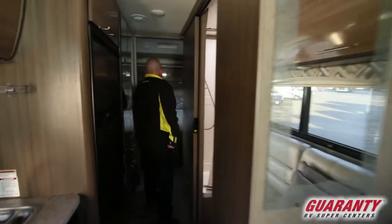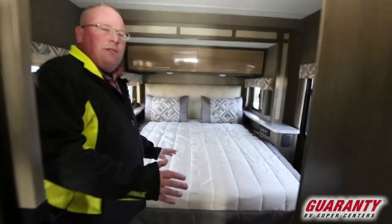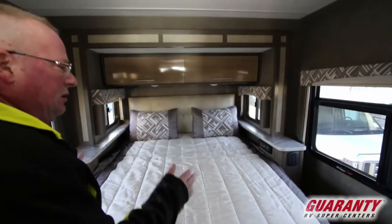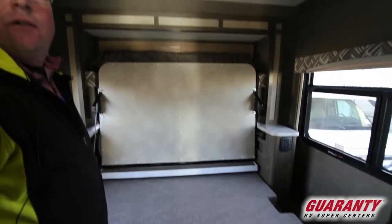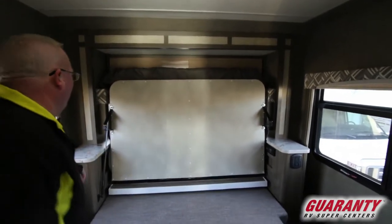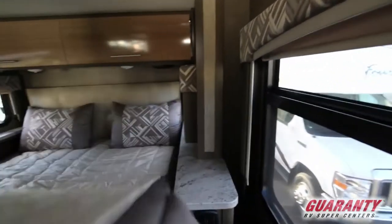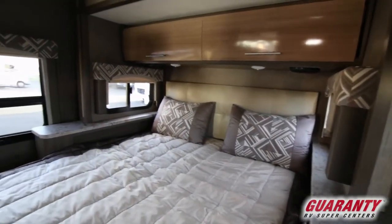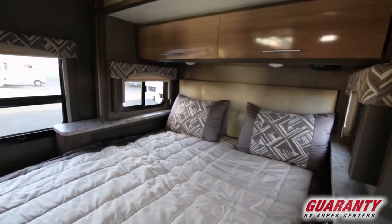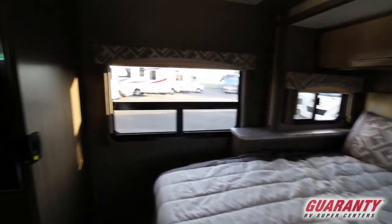In a 26-foot motorhome, this is really neat because you don't have to unmake the bed to travel like most rear slide coaches. This bed just lifts up and it's ready for the slide room to come in for travel — very convenient and easy. It drops back down and the bed is still made. Most rear slide coaches require the bed to be broken down to travel.